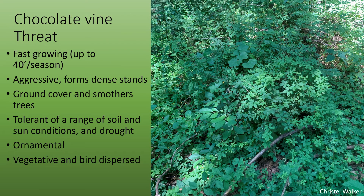Chocolate vine is threatening because it is very fast growing, up to 40 feet in a single growing season. It's aggressive and forms dense stands that outcompete native vegetation. It can act as a ground cover, as it's doing in this picture, or grow up and smother shrubs and trees. It's tolerant of a wide range of soil and sun conditions, and drought as well.